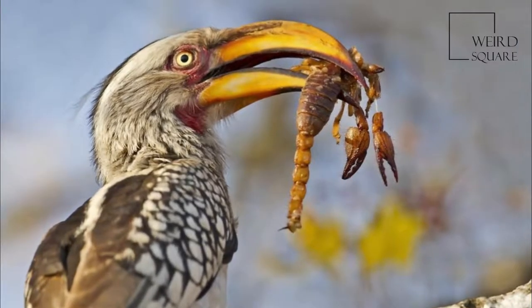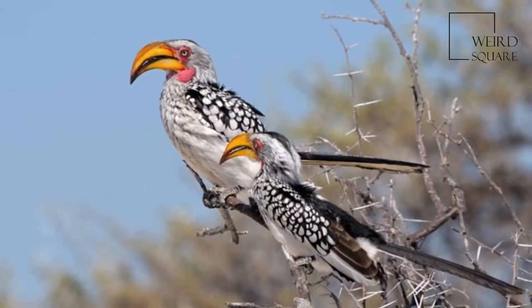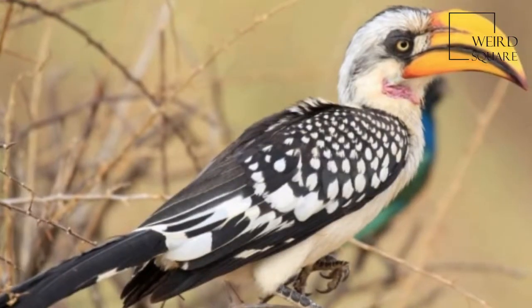The Southern Yellow-billed Hornbill is a hornbill found in Southern Africa. Yellow-billed hornbills feed mainly on the ground, where they forage for seeds, small insects, spiders and scorpions.